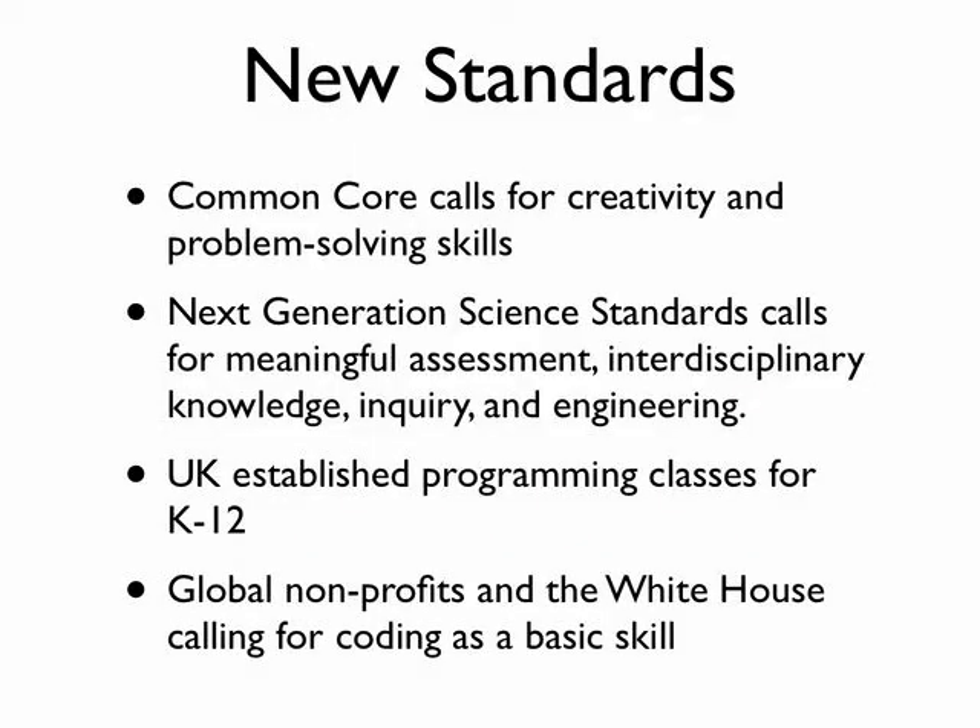We all have to deal with standards. The Common Core has a lot of new standards, but it also calls for creativity and problem-solving skills. The Next Generation Science Standards, which were actually written by scientists in the National Academy of Sciences, talk about the critical role of engineering and computer science and tinkering and messing about, and creating spaces in which those kinds of experiences can be rich and deep and meaningful.